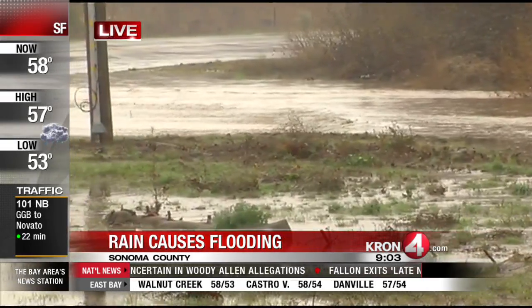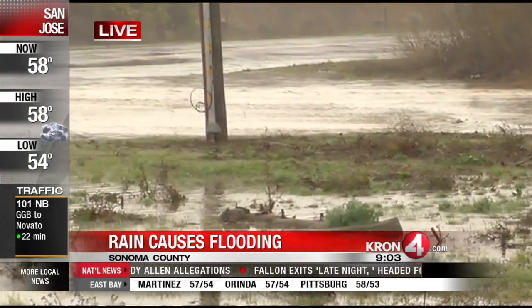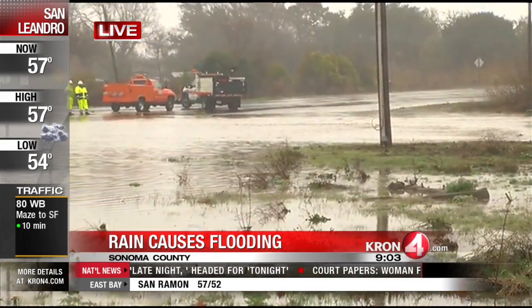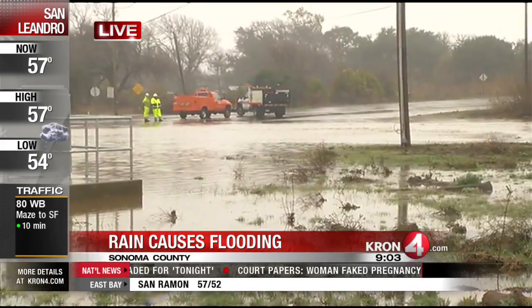They have to wait for the rain to subside, for this water to subside and eventually run off into some nearby fields. But at this point, Marty, as you can see, you do not want to be driving here along State Route 121 and Caltrans crews are not letting you.